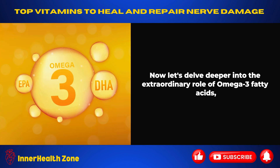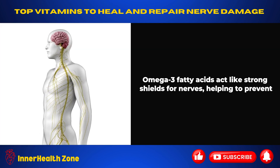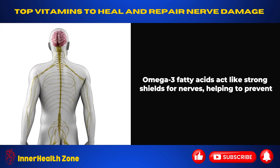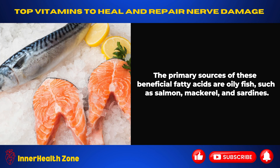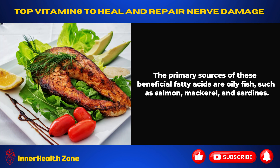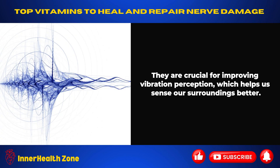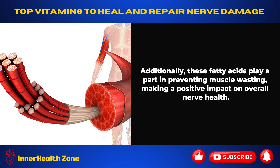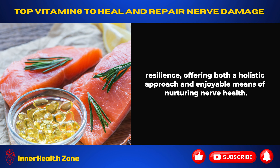Omega-3 fatty acids, particularly found in fish oil, play an extraordinary role in the restoration and resilience of nerves. They act like strong shields, helping to prevent injuries and create a good environment for damaged nerves to heal. The primary sources are oily fish such as salmon, mackerel, and sardines. These fatty acids are crucial for improving vibration perception, helping us sense our surroundings better, and they play a part in preventing muscle wasting. Incorporating omega-3 fatty acids into your diet supports nerve regeneration and maintains nervous system resilience.